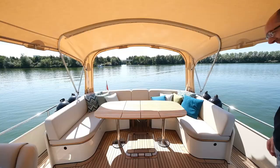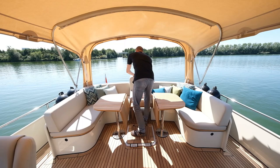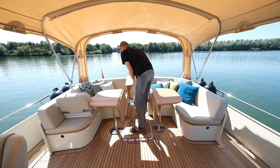Unter dem Verdeck ist eine U-Sitzbank mit großem Tisch untergebracht. Wer von der Plicht auf den Treppenzugang zur Badeplattform mit langer Leiter und Heckdusche möchte, muss erst die mittleren Teile vom Tisch wegklappen und eine kleine Sitzbank entfernen.